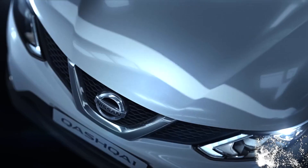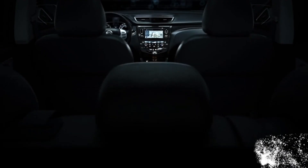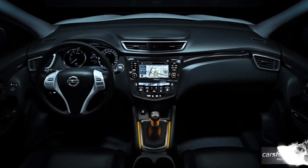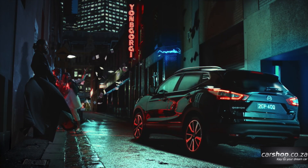The centre spec model gets you automatic lights and wipers, front fog lights, electric folding door mirrors, a leather steering wheel and gear lever.